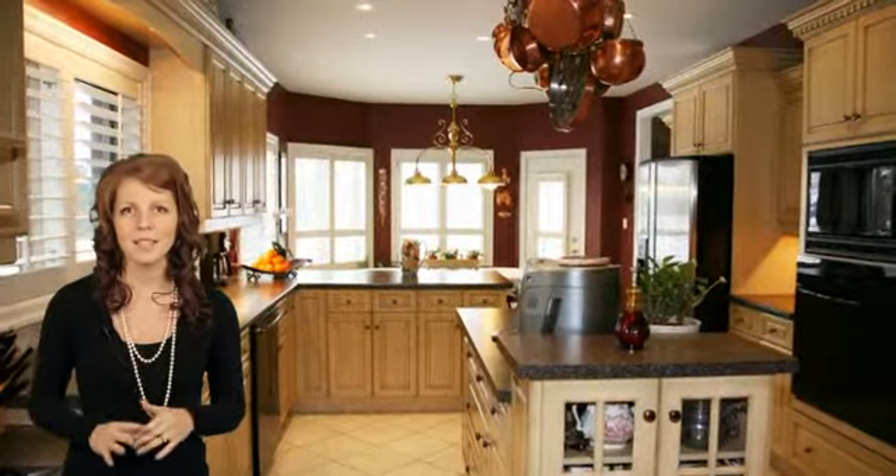The large, customized eating kitchen features upgraded solid maple cabinets with crown molding, built-in appliances, a center island with built-in wine rack, pot lighting, a walk-in pantry, and a spacious eating area surrounded by large windows with California shutters.